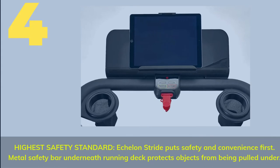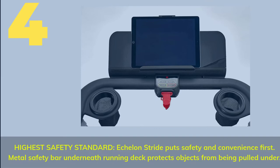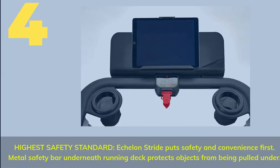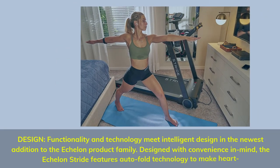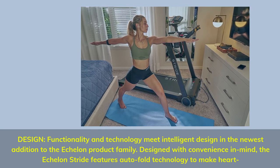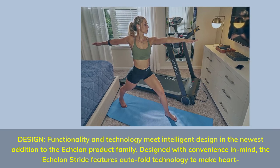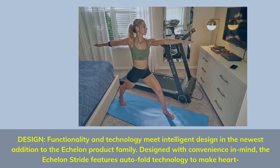Number 4 — Highest Safety Standard. The Echelon Stride puts safety and convenience first. A metal safety bar underneath the running deck protects objects from being pulled under. Designed with convenience in mind, the Echelon Stride features auto-fold technology.